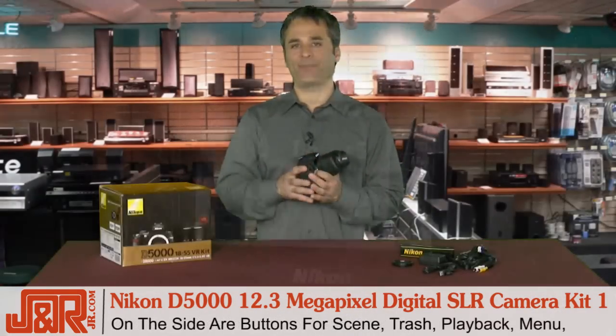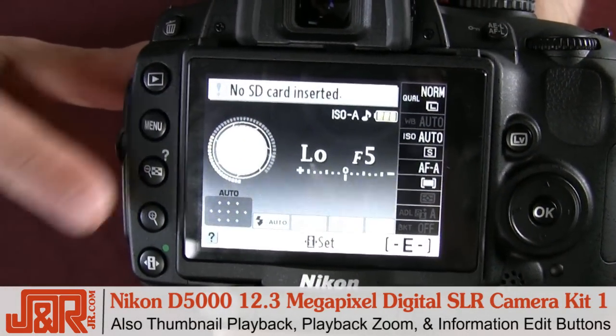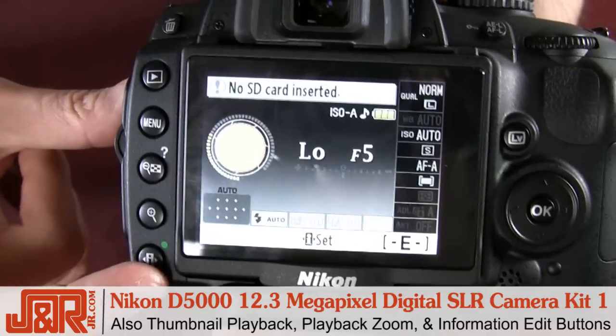On the side, we have the scene and trash buttons, playback menu, thumbnail playback, playback zoom, plus the information edit button.